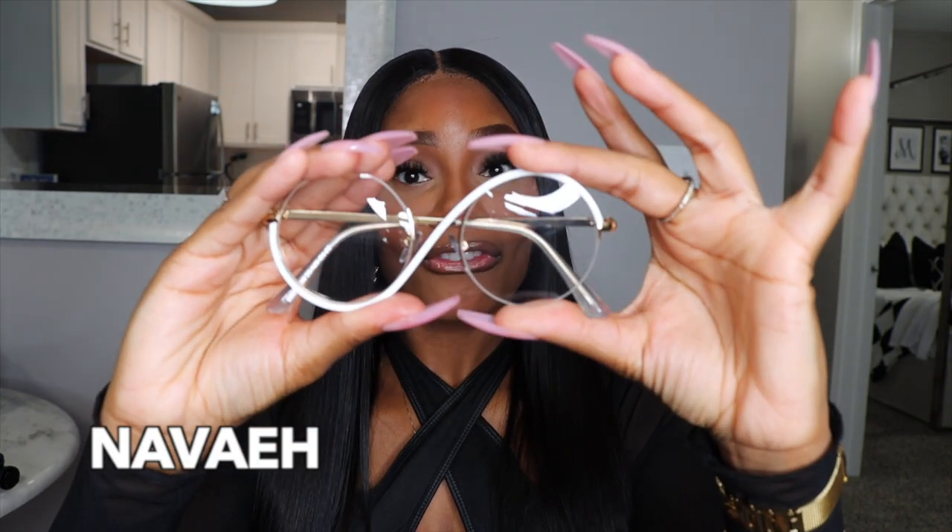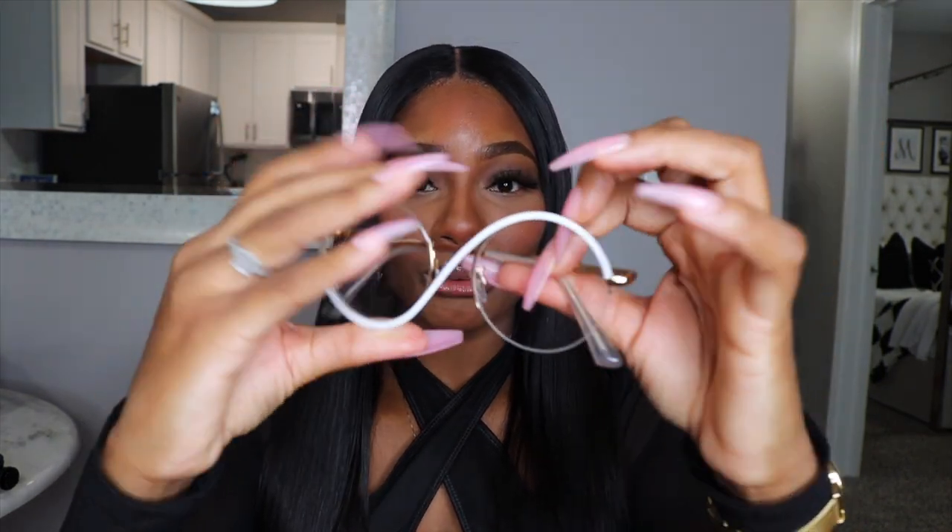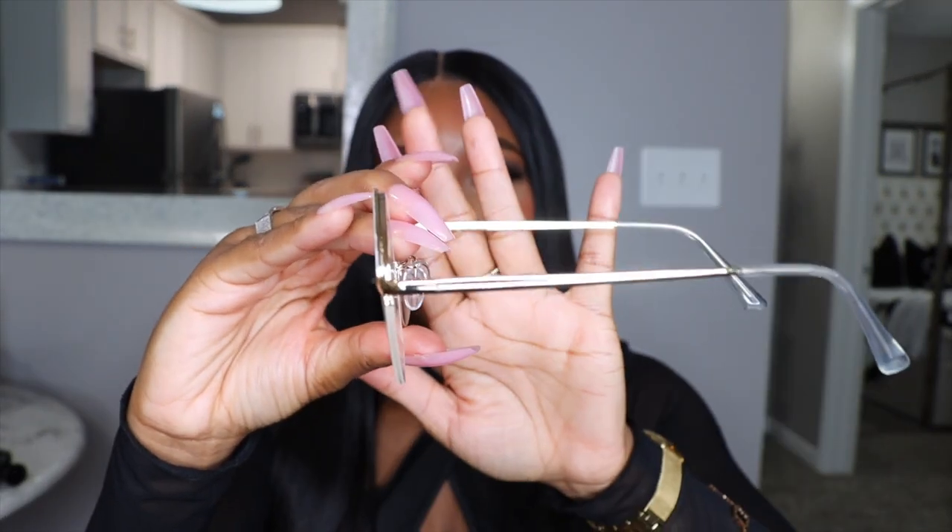The fourth pair is funky as well — not something I would normally gravitate toward. They have gold metal and a white swoop in the front, super different for me. They look good on, but the swoop is kind of throwing me. I would probably wear these to dress up or as a Halloween costume accessory. I'm not bold enough to wear this outside on its own, but it's cute. If this is your style and you can pull these off, I am not mad at you.